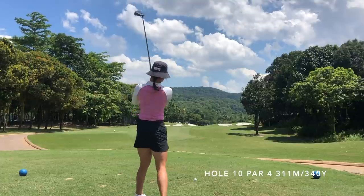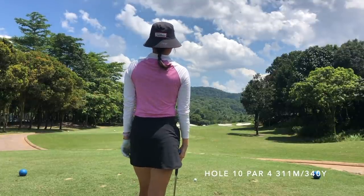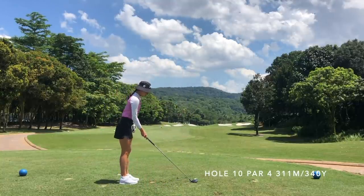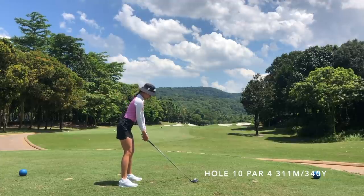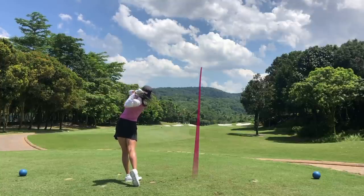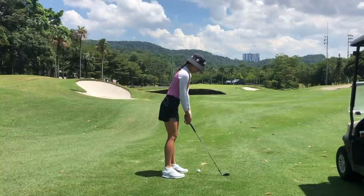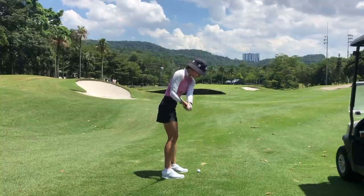Hi guys, welcome back to another golf vlog with Jen. Today we're at TPC's east course. My original intention of the video was to show you guys around the east course and basically provide a little guide — all the places I would advise you to aim to and all the places I would advise you to avoid. But it kind of backfired on me, which was pretty funny, because I ended up going to all the places I was going to advise you to avoid.